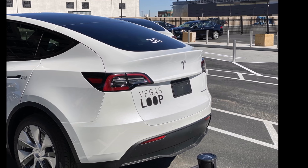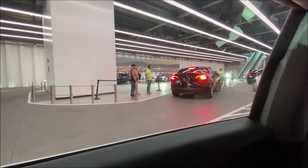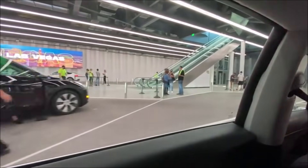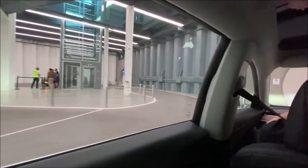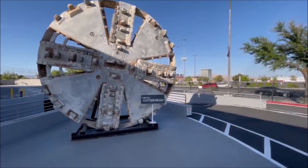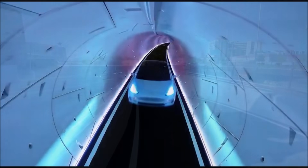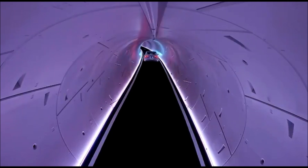One of the most notable parts of the test was the continuous loop of vehicles working on merging and coexisting smoothly. This remains the most crucial part of the LVCC loop's effectiveness, because without smooth and uneventful travel the loop will not work efficiently. However, the user said boarding and getting moving went smoother than expected. The Model X took the longest to board, while the Model Y was unequivocally the most efficient. Most cars were filled with three passengers plus a driver who controlled the vehicle manually through the tunnel.